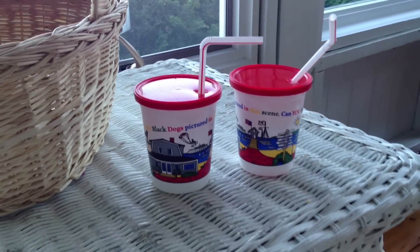Once you're at the restaurant, try to take home a souvenir. When we were at the Black Dog, we bought these really cute plastic cups that the kids got to use throughout the vacation, and they were just a great reminder — they made them feel like they were at the Black Dog even when they weren't.